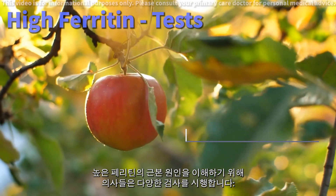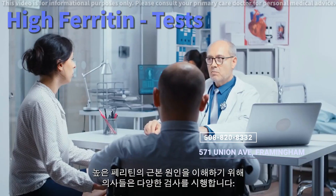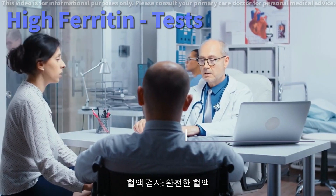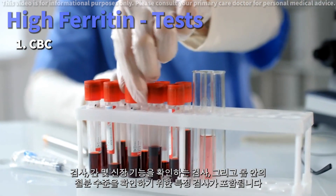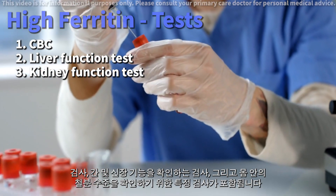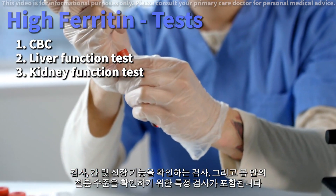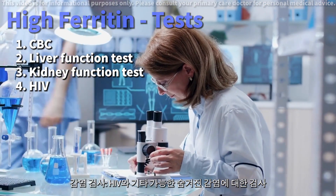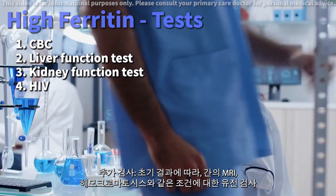To understand the root cause of high ferritin, doctors order various tests. Blood tests include a complete blood count, tests to check liver and kidney function, and specific tests for iron levels in your body. Infection screening includes tests for infections like HIV and other possible underlying infections.